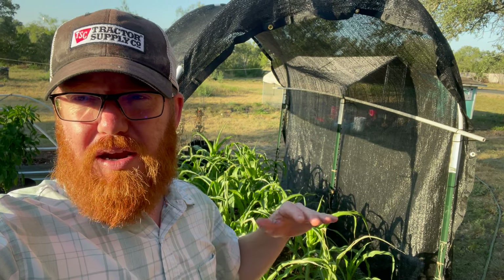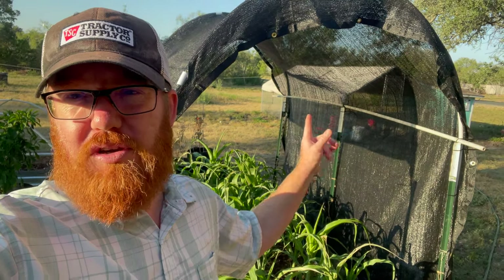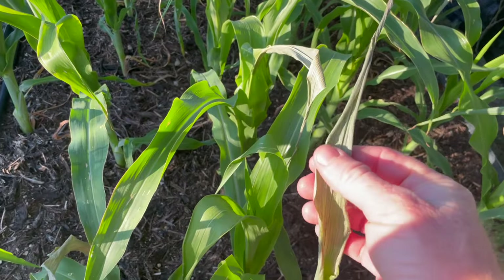I'm going to bring you guys in and show you how I constructed it. I'm sorry I didn't bring you along for the construction itself, but it's pretty straightforward — you can see kind of what I did here. As you can see, my corn...